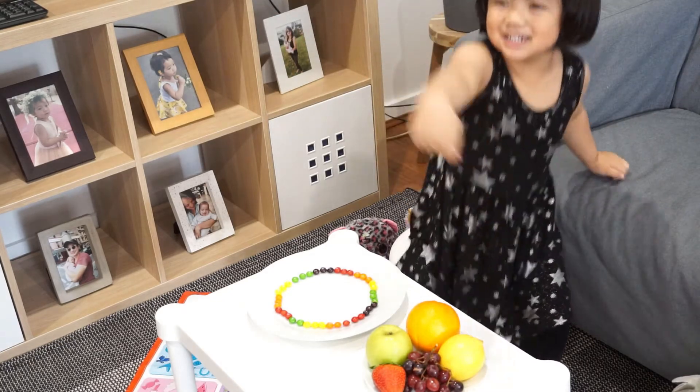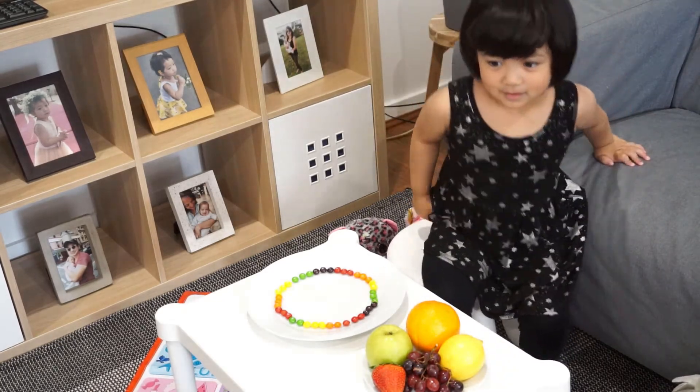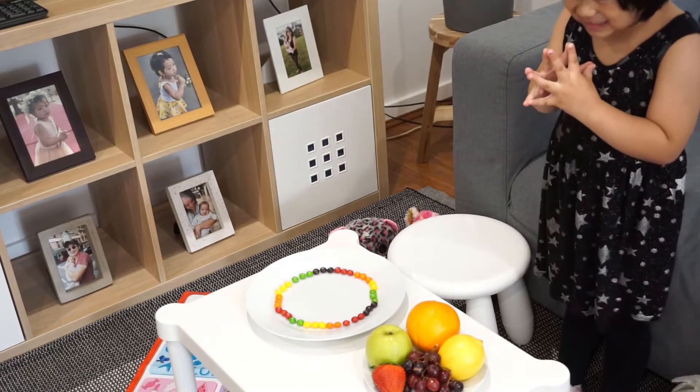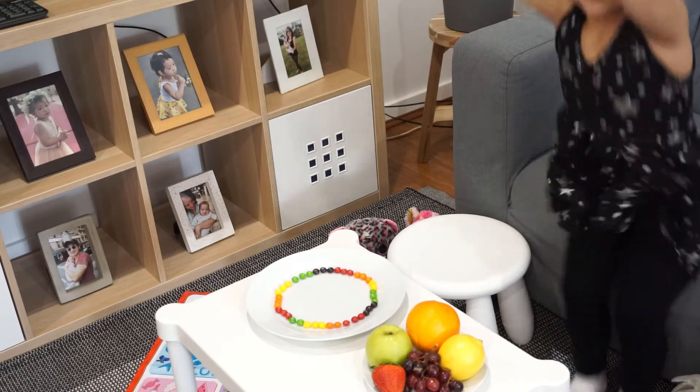What do we need to put? Water. Water? What do you think will happen? Rainbows. Rainbows will form? Yes. You'll see different colors? Yes.